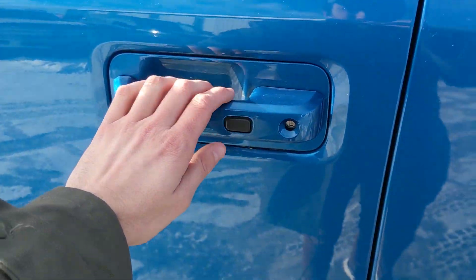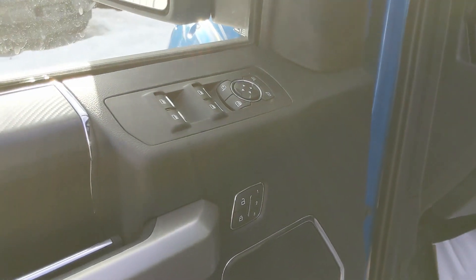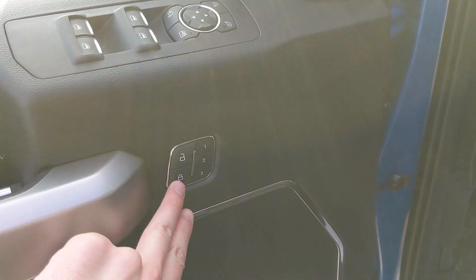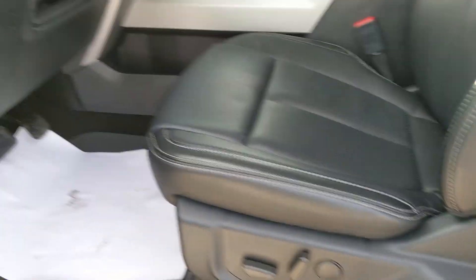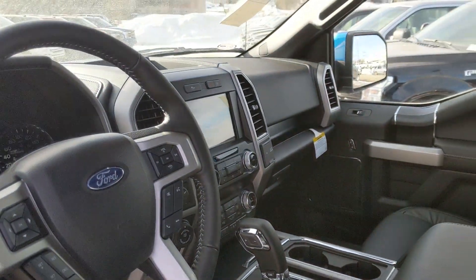Now looking at the front — this is a proximity key vehicle, so no need to fiddle with any keys; just put it in your pocket or purse and you're good to go. Looking in, you have power windows, power mirrors, and power locks, as well as three memory buttons for your power adjustable driver's seat, steering wheel, mirrors, and even your audio levels in your center console.